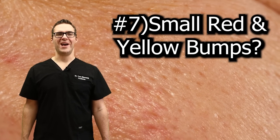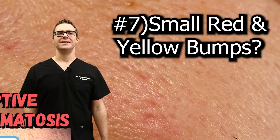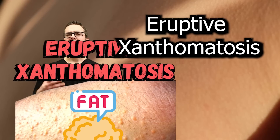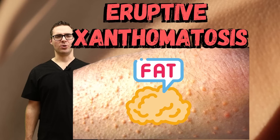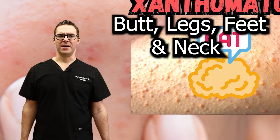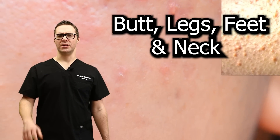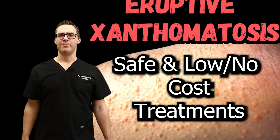Number seven: an outbreak of small reddish-yellow bumps. When you pop them, a little yellow fat comes out — that's called eruptive xanthomatosis. These may be skin-toned, pink, red, brown, yellow, or a mixture of colors. They could look shiny or waxy, and might not hurt at all. They're most common around the buttocks, back of the knees, legs, and feet. If your diabetes is controlled, these go away pretty quickly and your skin starts to get better.